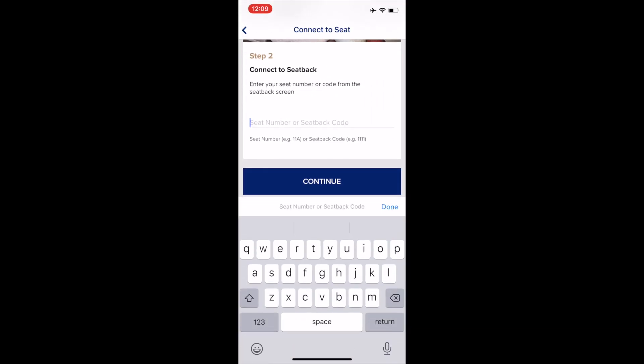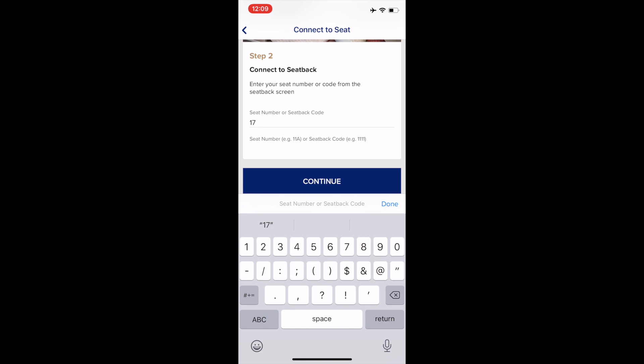Even though I managed to get the device connected, the content didn't show up on my device.